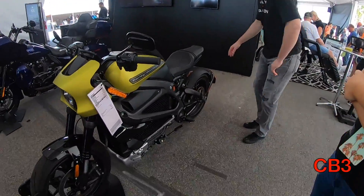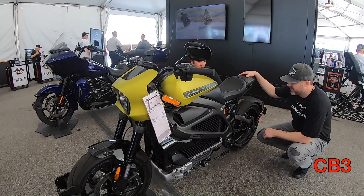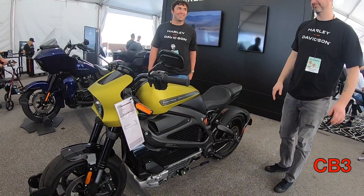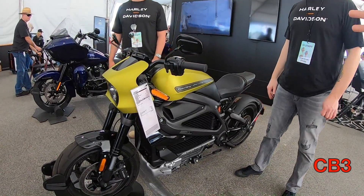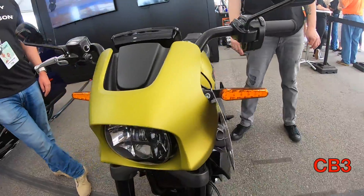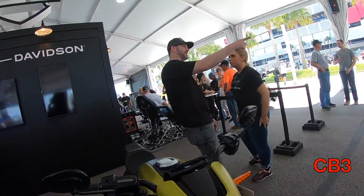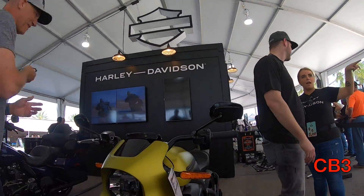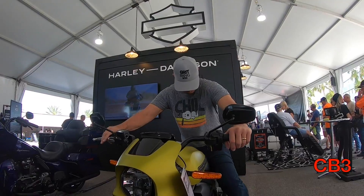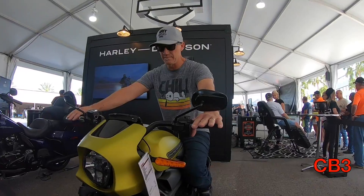Next up is this beast — the most controversial of the three: the Livewire electric motorbike from Harley-Davidson. This machine will do zero to 60 in three seconds. It has 105 horsepower and 86 foot-pounds of torque. As far as range, it's an electric vehicle — 98 miles in the city, and they say a combined mileage of 95 miles stop-and-go and highway combined. Sitting on this thing actually felt pretty natural, with the exception of no clutch and no gear shift. It really is bizarre, but it does feel very, very sporty.